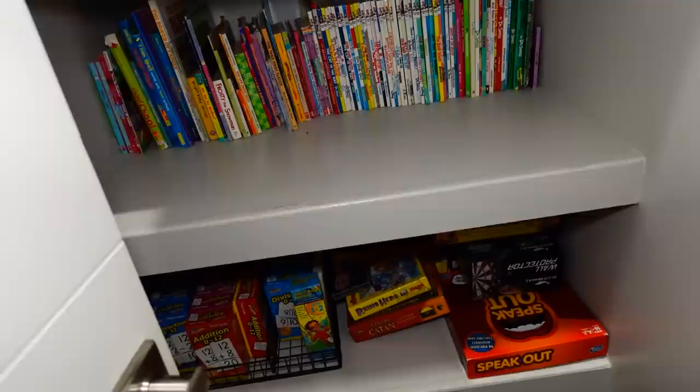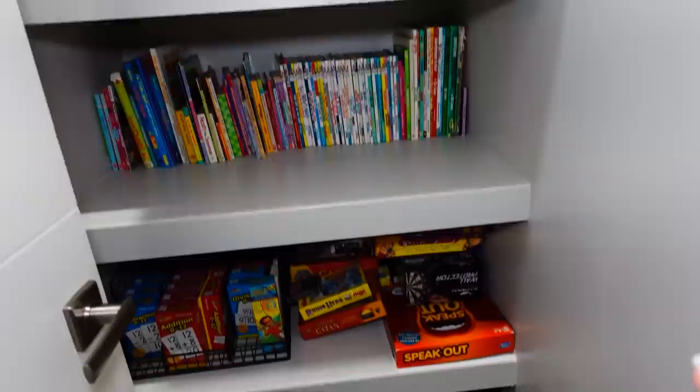All right, this is closet number one right outside my door and this is like the book closet. I have poster boards, games, all of that — multiplication cards and extra school supplies if the kids need extra pencils or crayons. So this is just kind of like the educational closet, I guess I would call it.